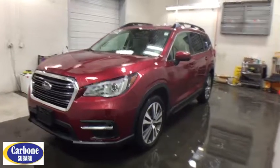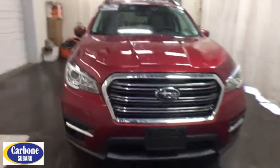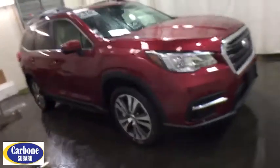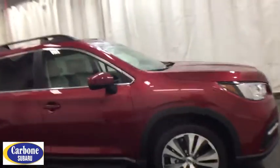2019 Subaru Ascent. The Subaru Ascent is a breath of fresh air to families in need of more room. The reliability, safety, and practicality that Subaru has always been known for is now brought to you with third-row seating. Here are some of this vehicle's great options.